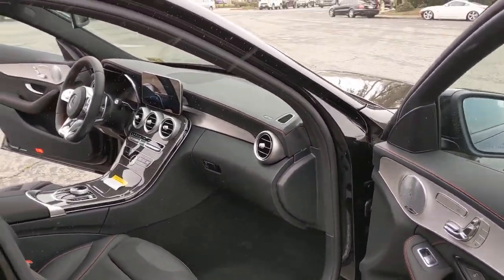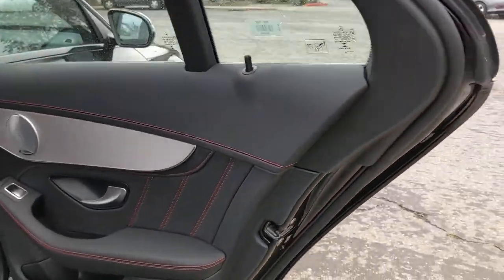Give yourself the quality you deserve in this refined and luxurious C-Class. Our team will give you an outstanding test drive experience — stop in today.